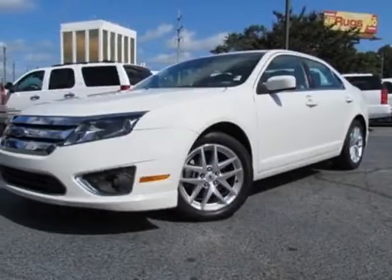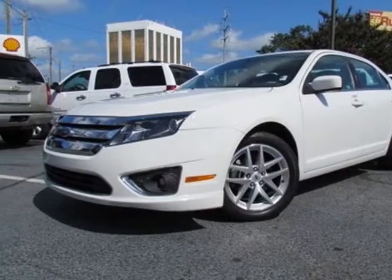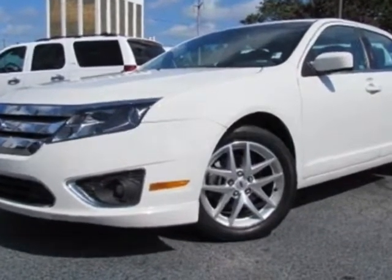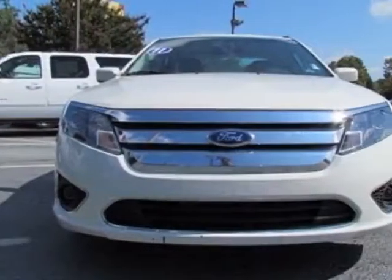Check out this 2011 Ford Fusion. Carfax has certified this Fusion as having one owner. This Fusion has just under 45,000 miles.